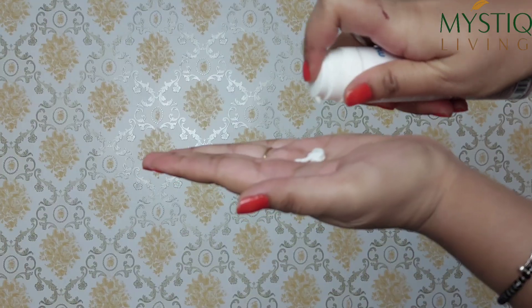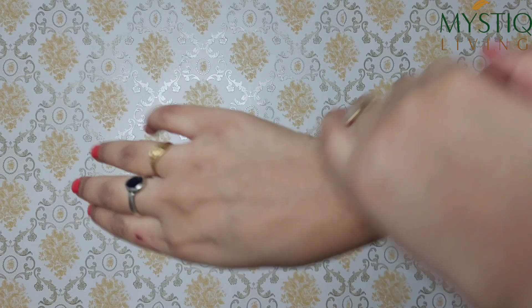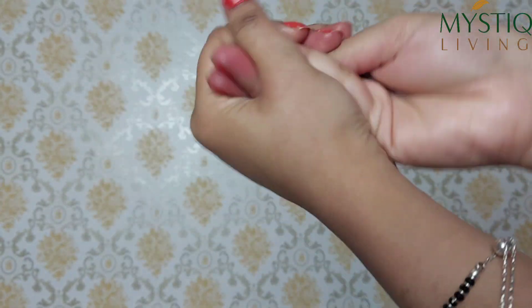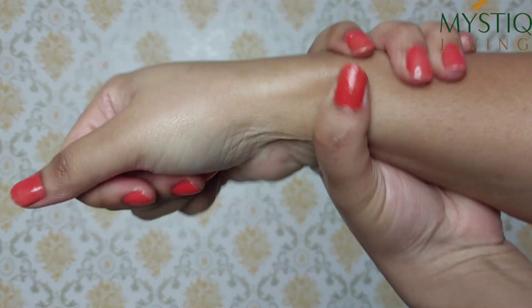The second way is to mix it up with your body moisturizer or body lotion and apply it on your body — this will help you with an anti-aging effect. You can also use sesame oil for deep conditioning of your split ends. Just apply it onto your split ends, leave it overnight, and wash your hair in the morning. Your split ends will be very deeply conditioned.